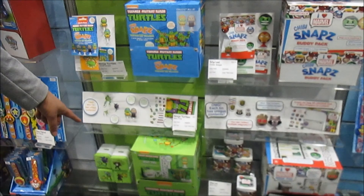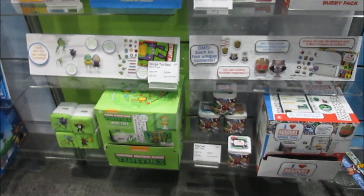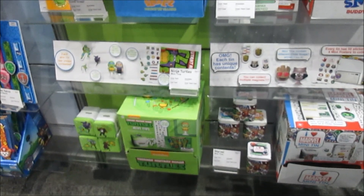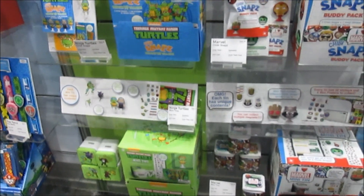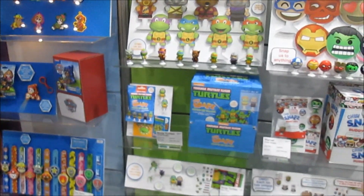They also have TMNT and Paw Patrol, with a selection of stickers, clip-ons, tags, and things like that — with a bunch of different stuff themed based on characters as well.